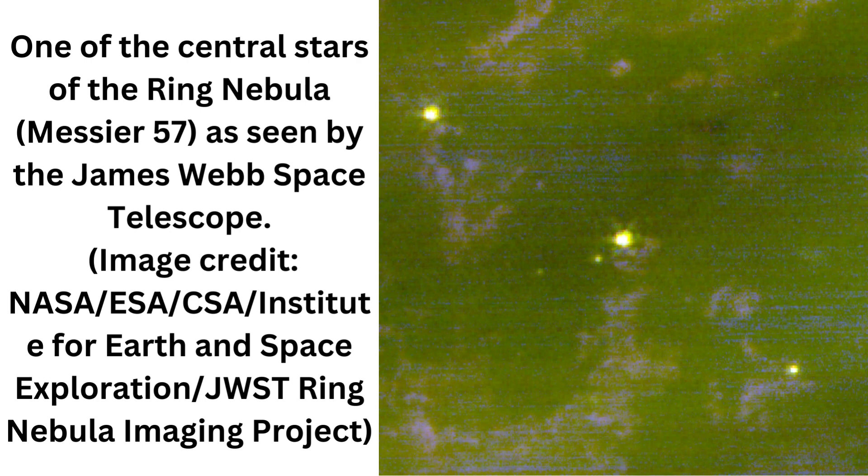"The James Webb Space Telescope has provided us with an extraordinary view of the ring nebula that we've never seen before," said University College London professor and co-lead scientist of the JWST Ring Nebula Imaging Project, Mike Barlow. "The high-resolution images not only showcase the intricate details of the nebula's expanding shell but also reveal the inner region around the central white dwarf in exquisite clarity."